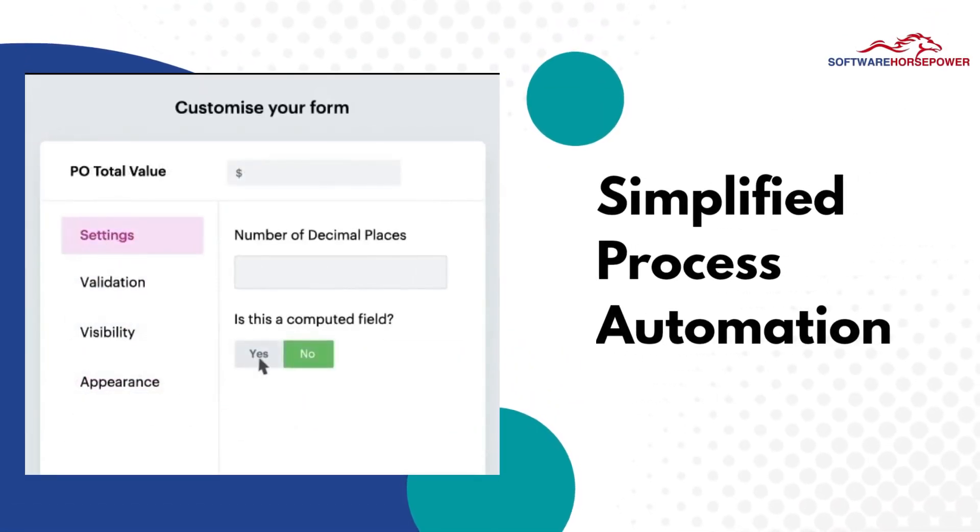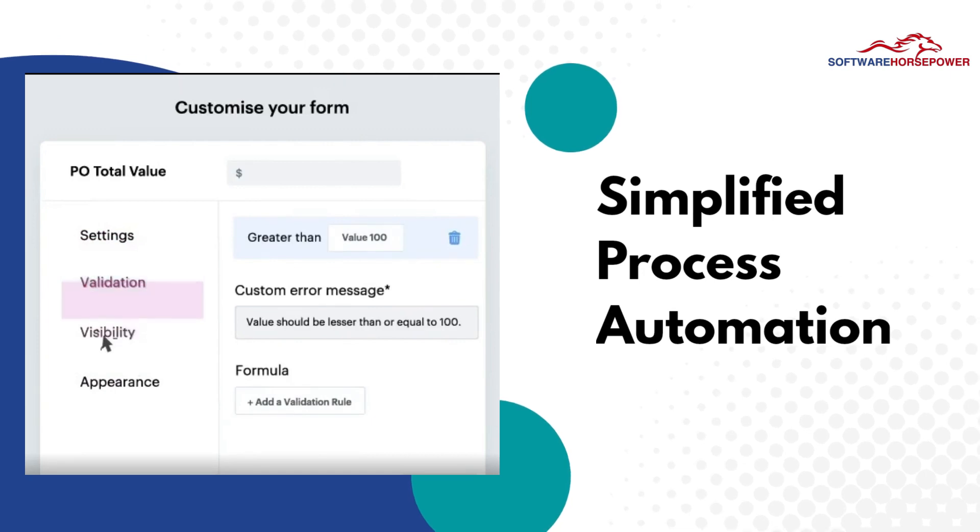Simplified process automation — it helps in automation of assignments and links workflow with third parties.